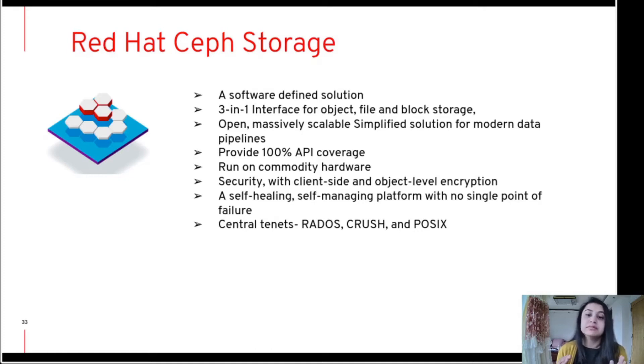Ceph addresses block, object, and file storage, adopting open source as the new norm. It is an open, massively scalable, simplified storage to handle modern data pipelines. It implements object storage on a single distributed computer cluster, providing a three-in-one interface for object, block, and file storage. It gives 100% API coverage, runs on commodity hardware, delivers reliability, is highly elastic and flexible, is secure, and is a self-healing, self-managing platform with no single point of failure.